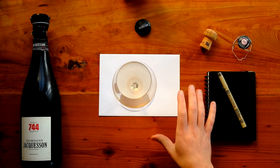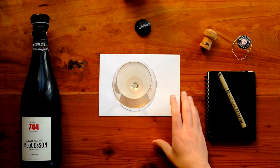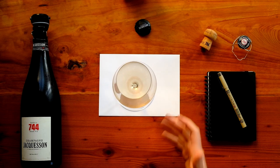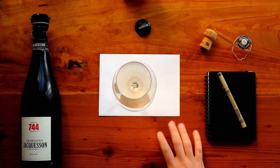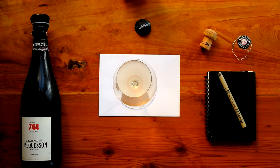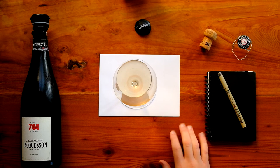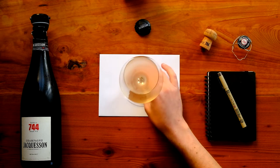On the palate, this has really good acidity. At the same time there's a nice presence, weight, and texture to the champagne. It is one that I think would go better with food than by itself. Tasting this after not having it for about six months, it has put on considerable weight and also adds some nice brioche notes.